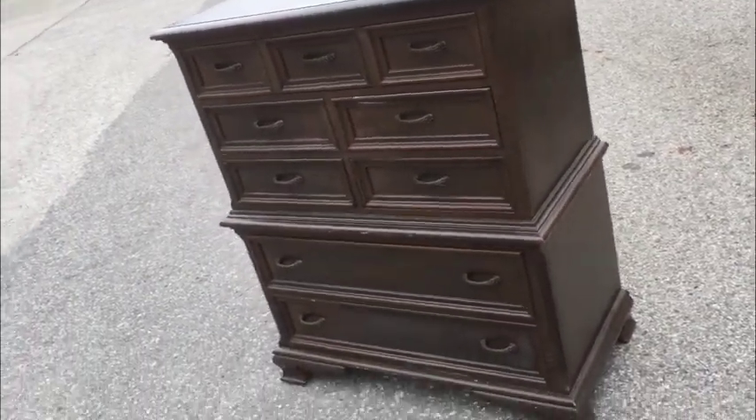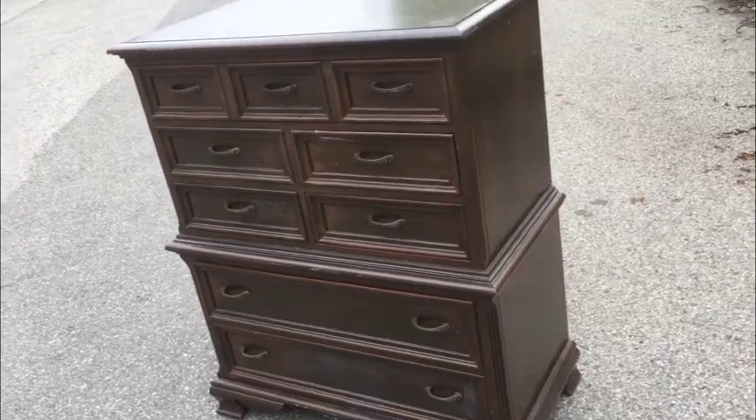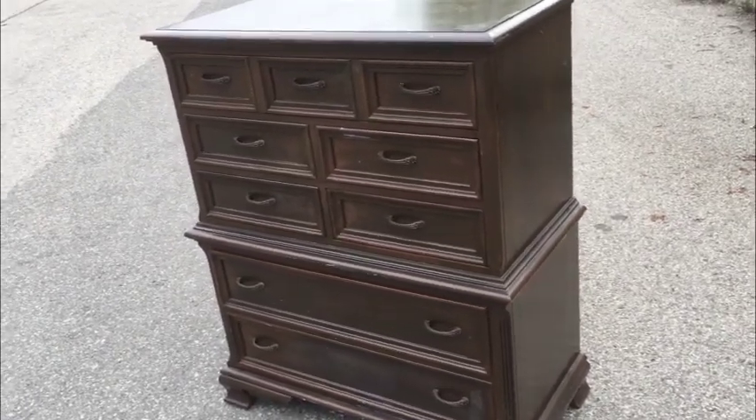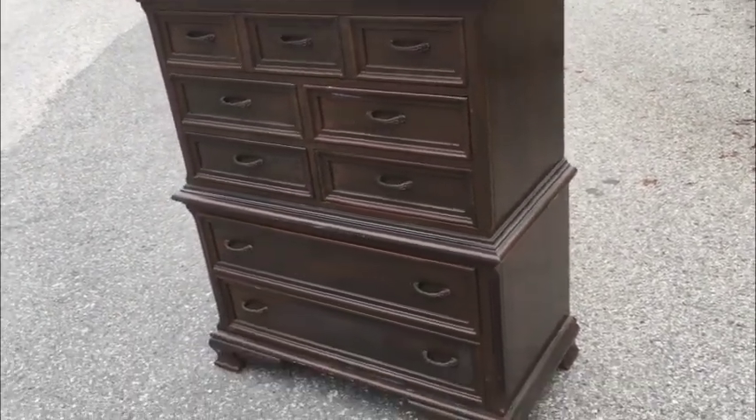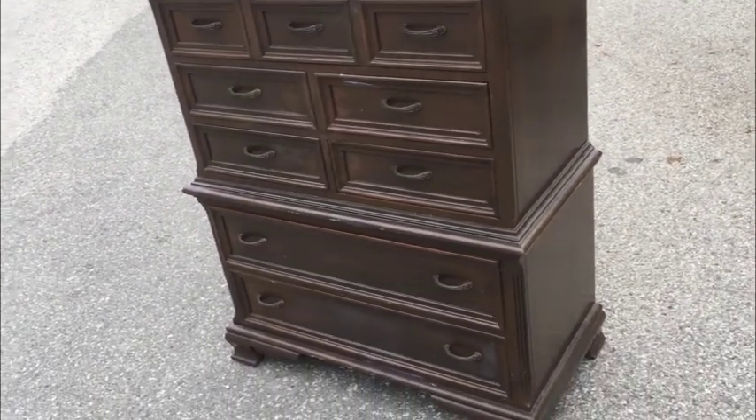Well guys, an original Gibbard dresser. Let's go through it. Gibbard dressers — the minute I post a Gibbard dresser, the phone rings off the wall. The most desirable form factor. Everybody wants it.